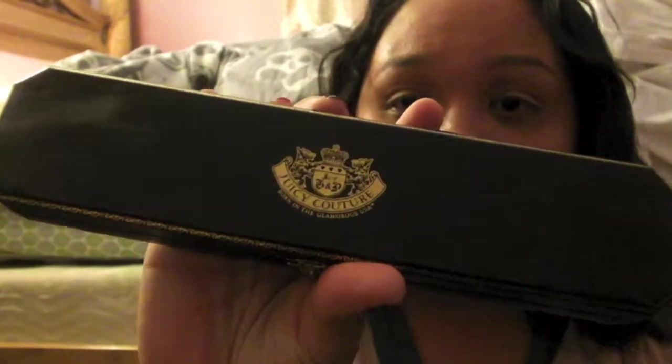Next category is accessories. I'll start with what's in this Juicy Couture box. My cousin gave me this necklace — it's a chain with a 'Juicy' charm, a lock, and a bejeweled horseshoe. There's also a heart jewel charm and a gold circle that says 'Love, Couture, Luck.'